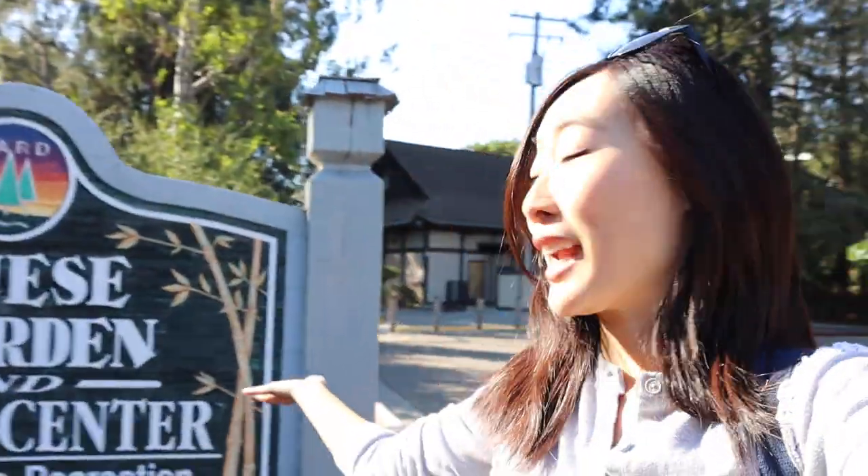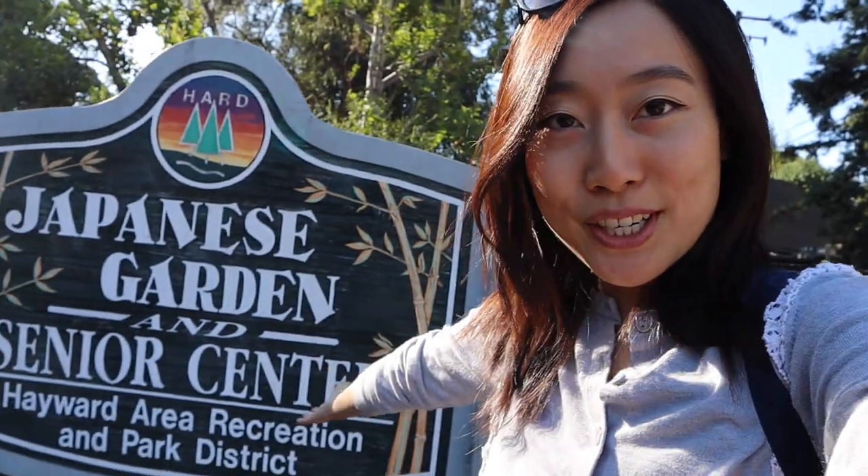So there are four stops that I want to go to today, and we are at our very first location, which is the Hayward Japanese Garden. So let's go inside and check it out.